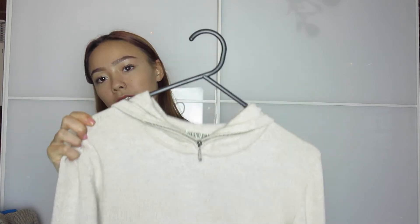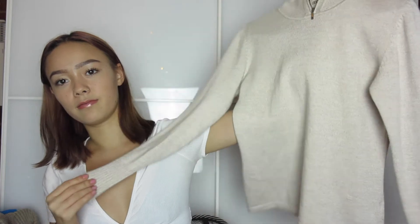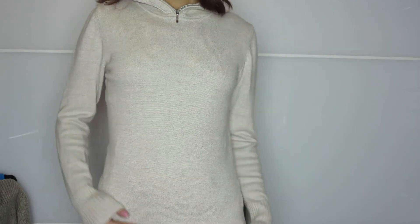The next sweater I picked up was from Savers as well — it's a vintage Country Road one. It's got a hoodie and it's just a thin long-sleeve knit with cool zip detailing up the top. You could zip it the whole way if you wanted. This is how it looks on — I really like how it's fitted. It's just really comfy, cute, and simple.